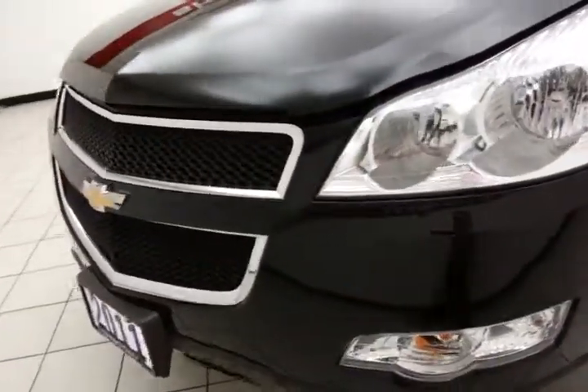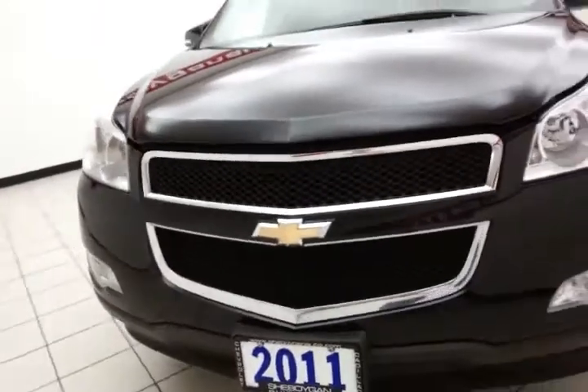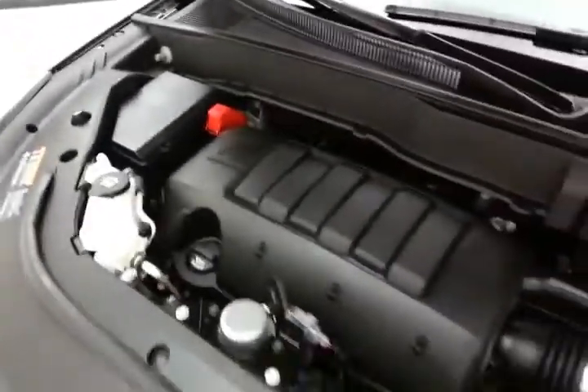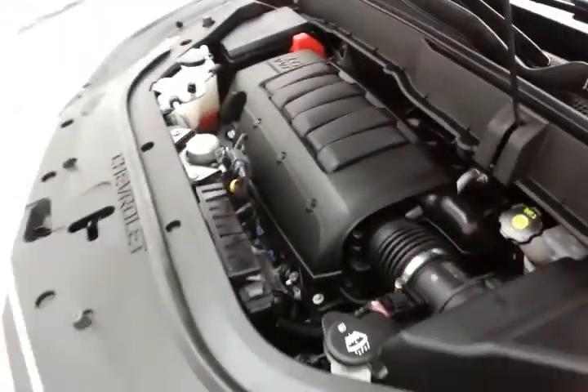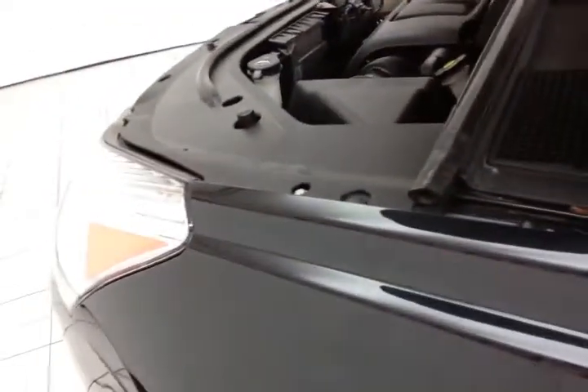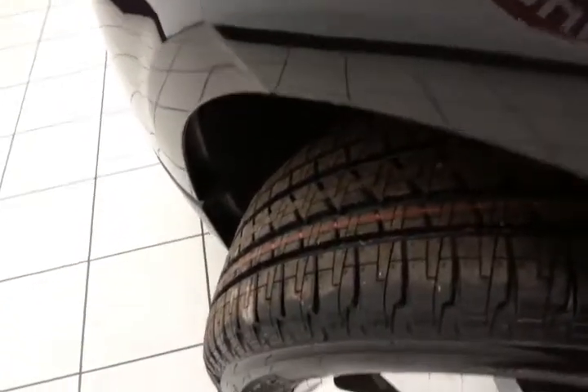Under the hood, this Traverse has a 3.6-liter direct injection V6 producing 281 horsepower, and it's just as clean under the hood as the rest of the vehicle. Excellent fuel economy for a large crossover — EPA averages 17 miles per gallon in the city and 24 on the highway, up to 29. All that, plus new tires.